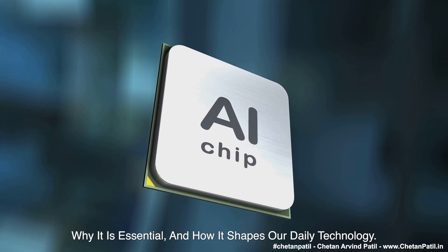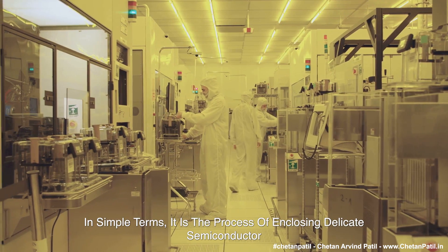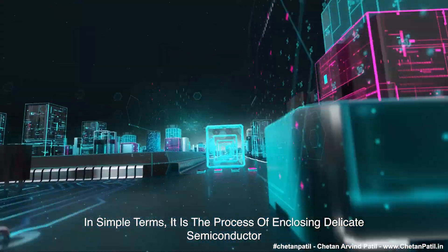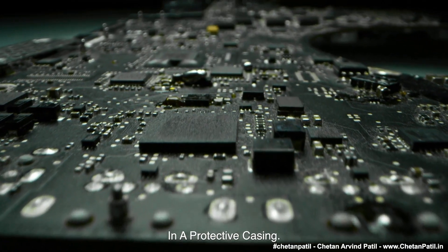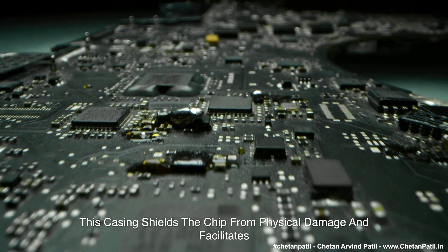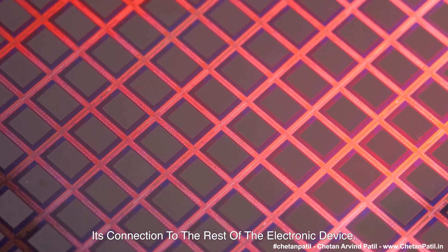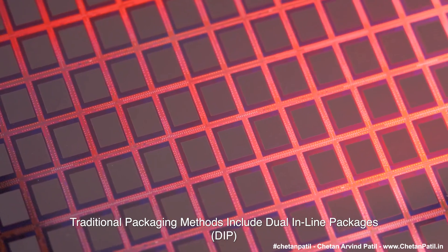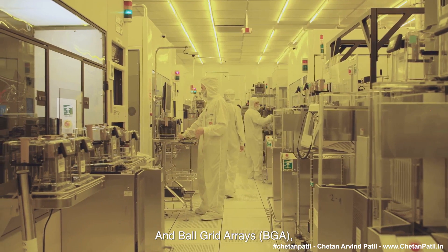First, let us understand semiconductor packaging in simple terms. It is the process of enclosing delicate semiconductor devices like microchips in a protective casing. This casing shields the chip from physical damage and facilitates its connection to the rest of the electronic device. Traditional packaging methods include dual inline packages (DIP) and ball grid arrays (BGA).